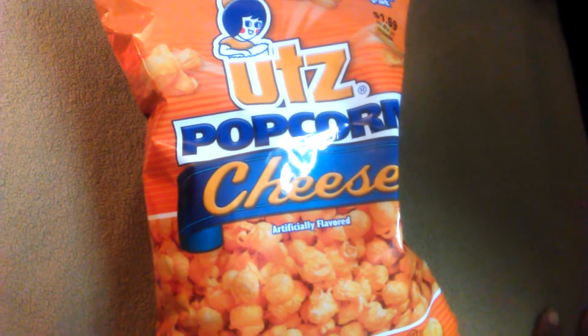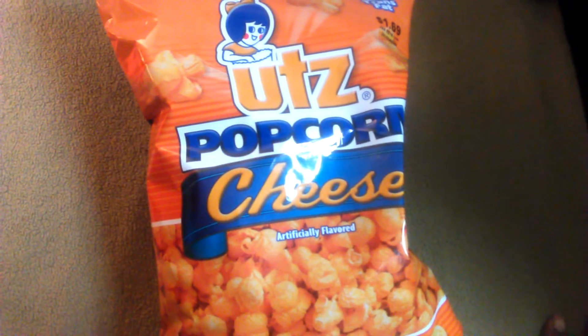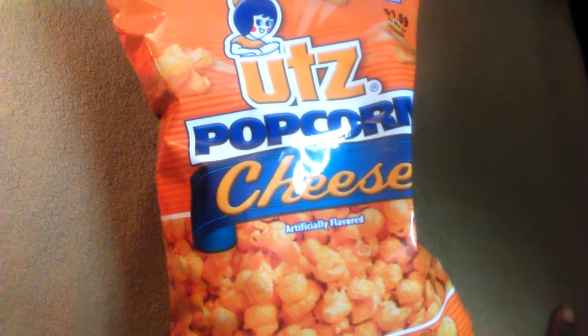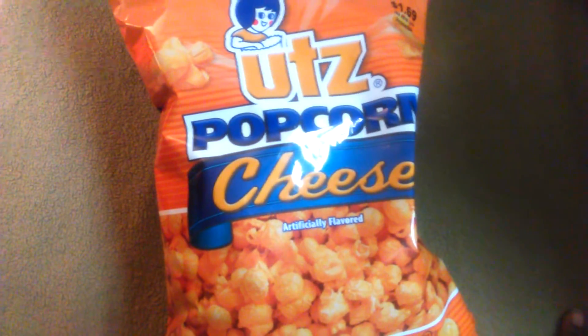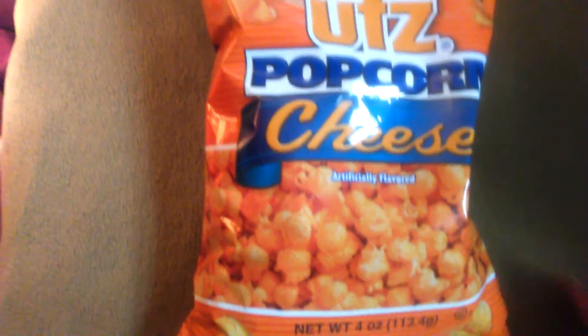Last but not least, because you always have to get a goodie at Deals — cheese popcorn! I love cheese popcorn; I have adored it since I was a child. The bag says $1.69 but the regular price is actually a dollar, and you get four ounces.